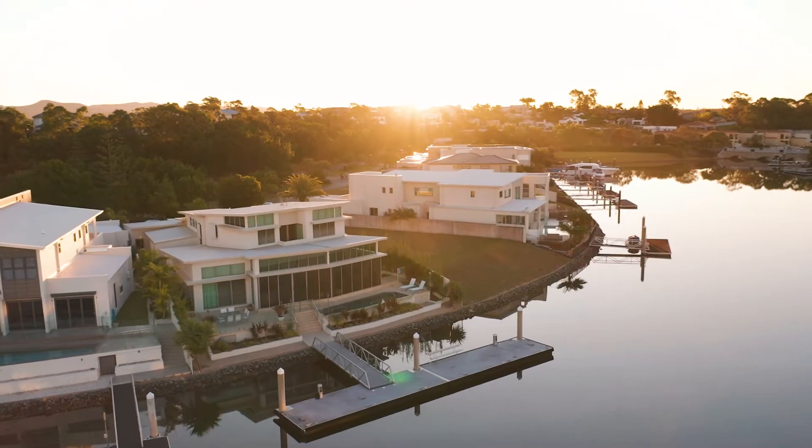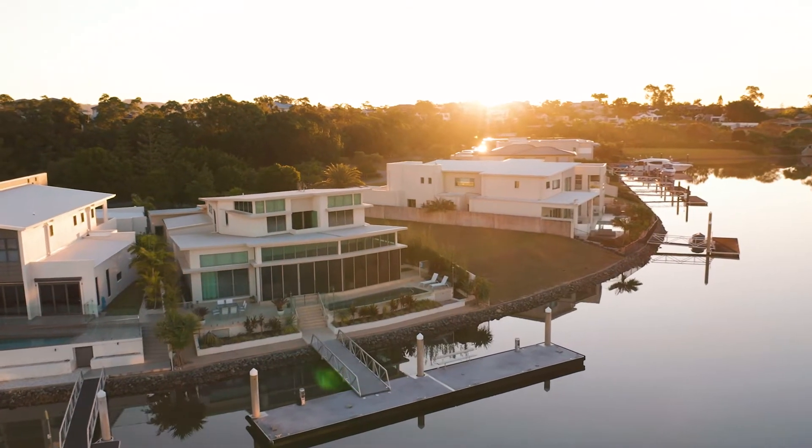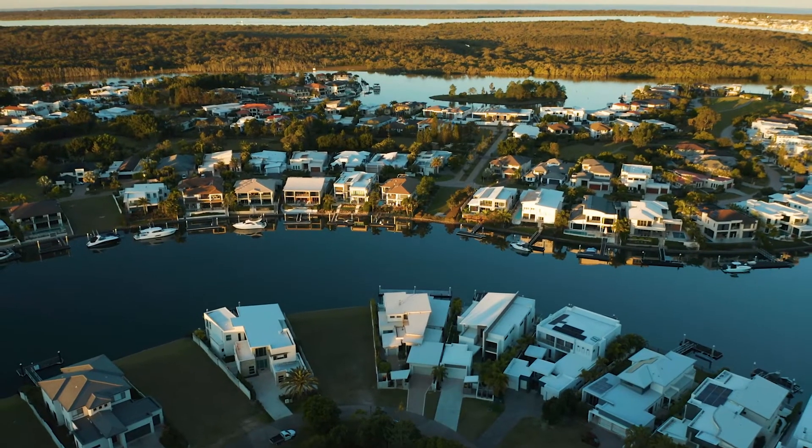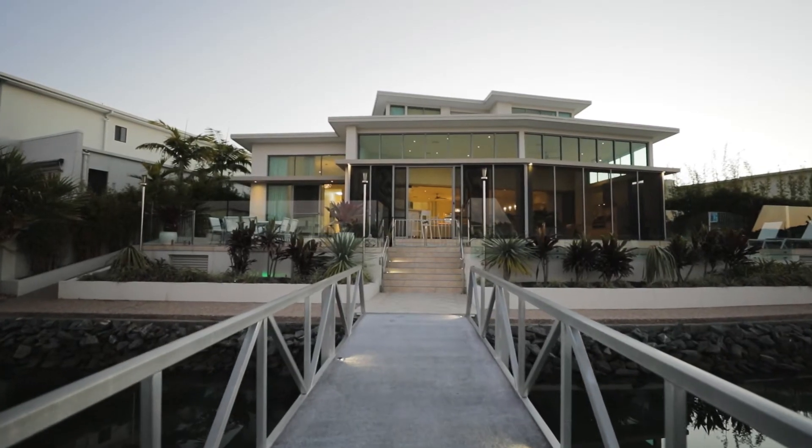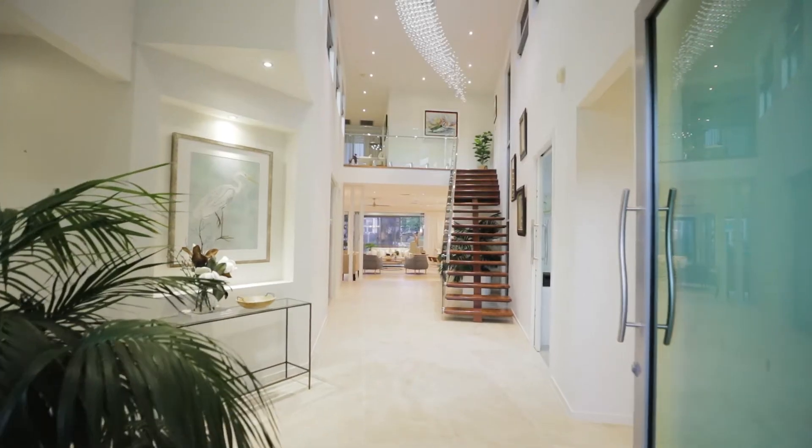Welcome to 1014 Edgecliff Drive in Century Cove. This house is everything people want when they come here: north facing, wide water, a great designer — award-winning — and a great builder, again award-winning. Fantastic house to live, close to the village. You've got to come and have a look at this. Let's go.